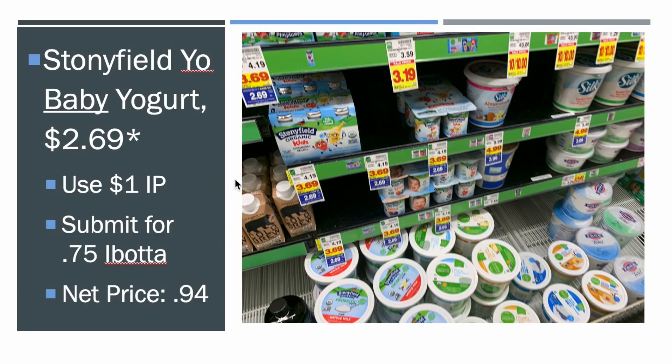The Stonyfield Yo Baby yogurt — it has to be the Yo Baby, which is down at the bottom. They're $2.69. There's a one dollar off one printable coupon in the description — you have to clip it yourself, but I'll give you the link. There's also a $0.75 Ibotta rebate, so you're getting $1.75 off that $2.69 mega price, making it $0.94 for the yogurt, down from $4.19. That's awesome.